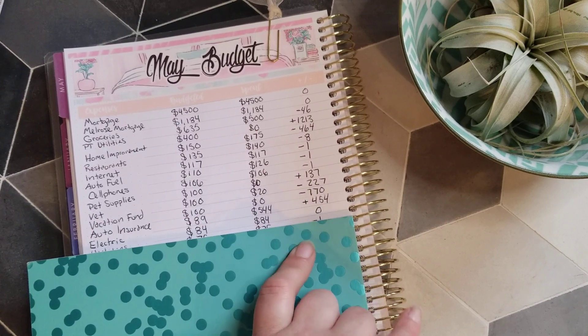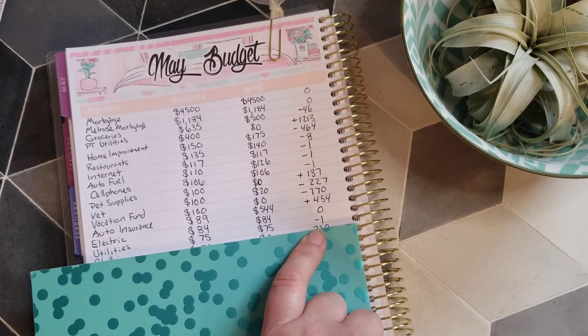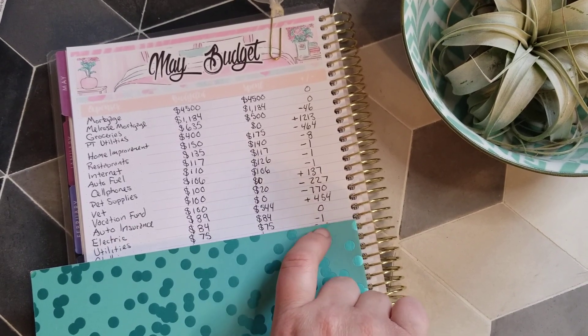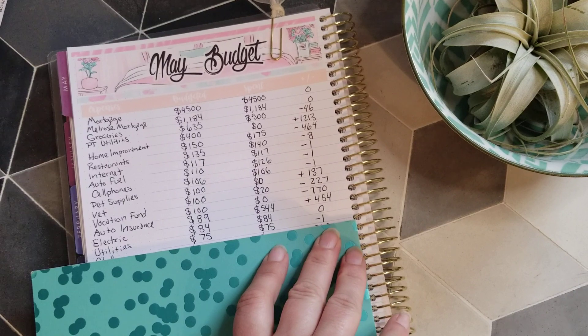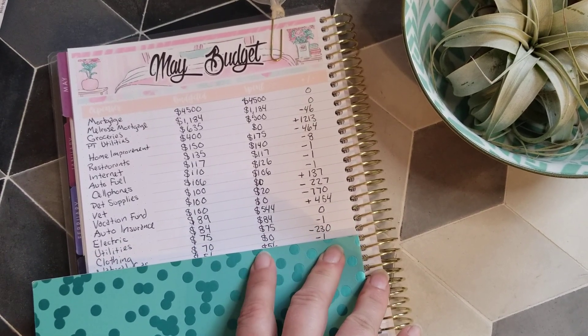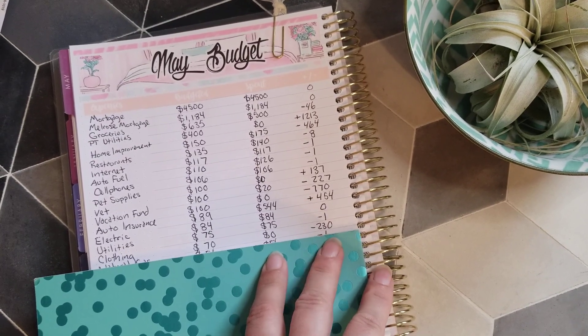Utilities — water, sewer, and garbage — came in at $75 with negative $1 rolling over into next month. For clothing, I didn't spend any money, so we have $230 rolling into June.